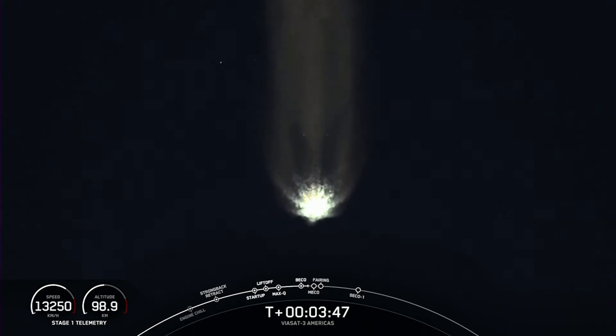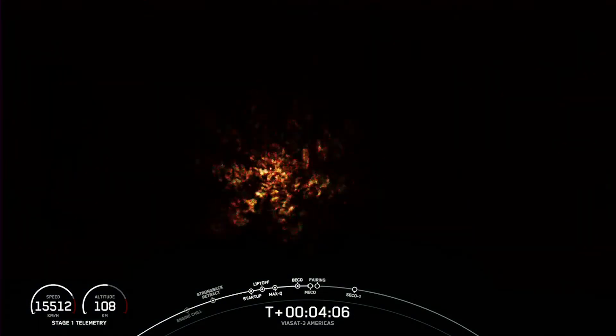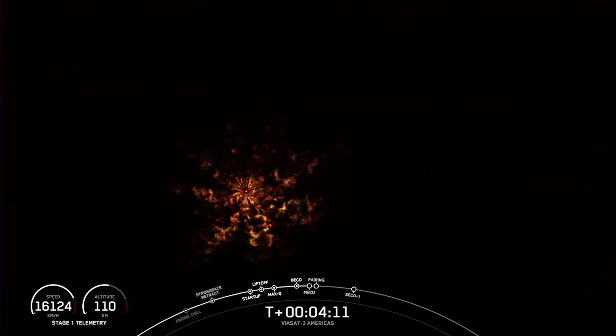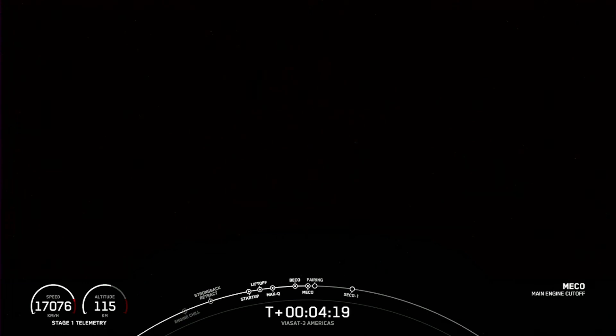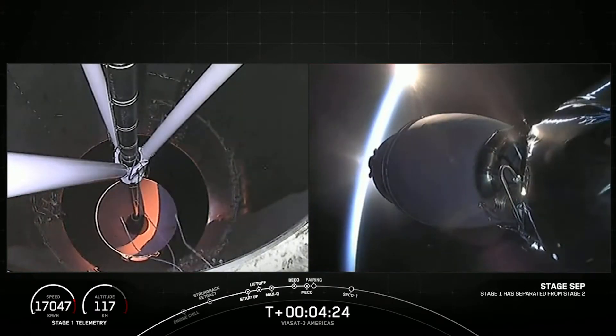The next event coming up here in about 30 seconds or so is main engine cutoff, also called MECO, and that will be on the center core, followed by stage separation and then the startup of our second stage engine. Main engine cutoff. Stage separation confirmed. Stage 1 FTS has saved.